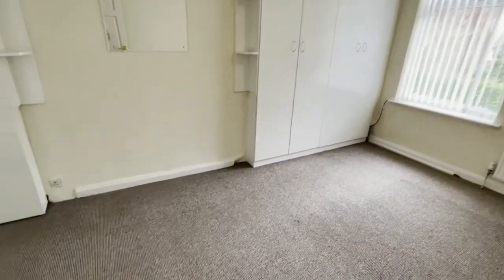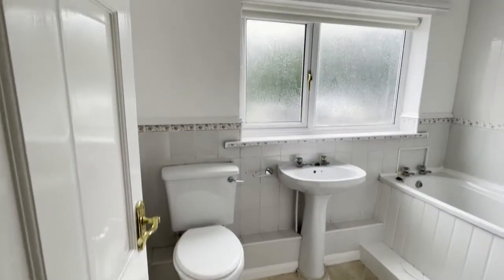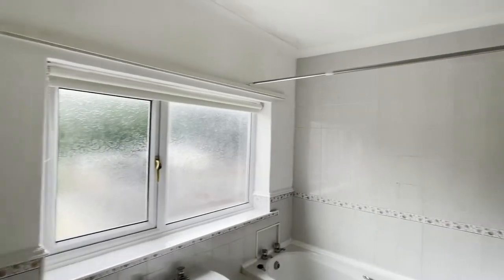If you would like to apply for this property please see how to do so below. For more walkthrough videos and tours please like our Facebook page at Town and Country Decide.